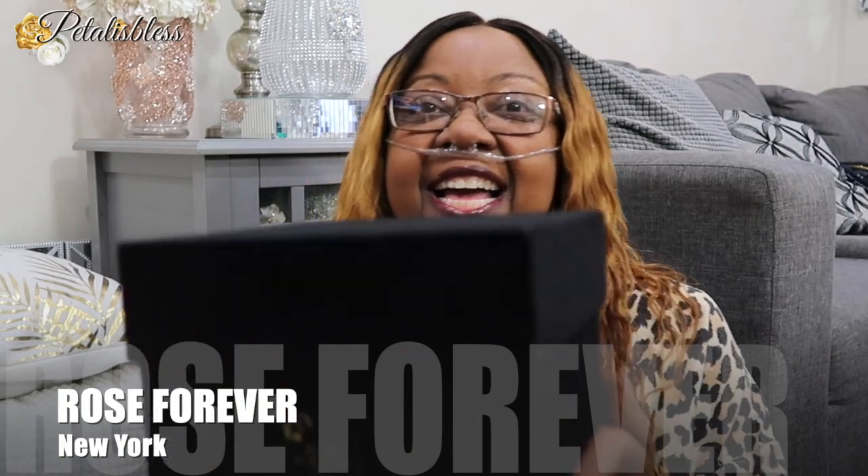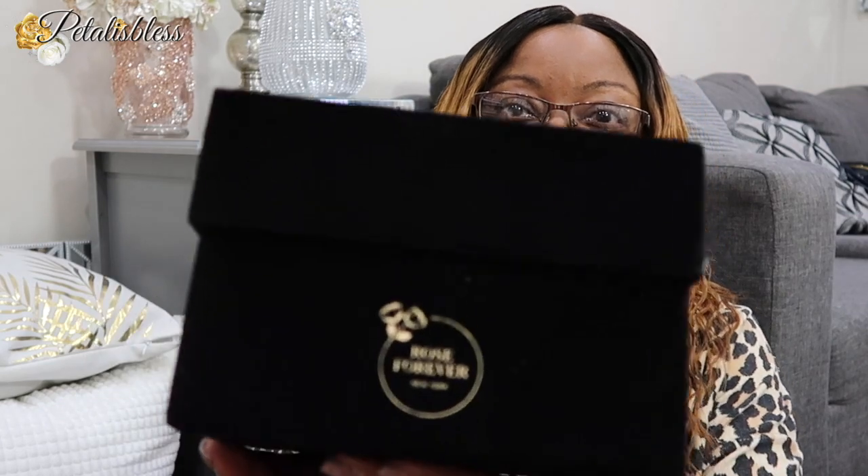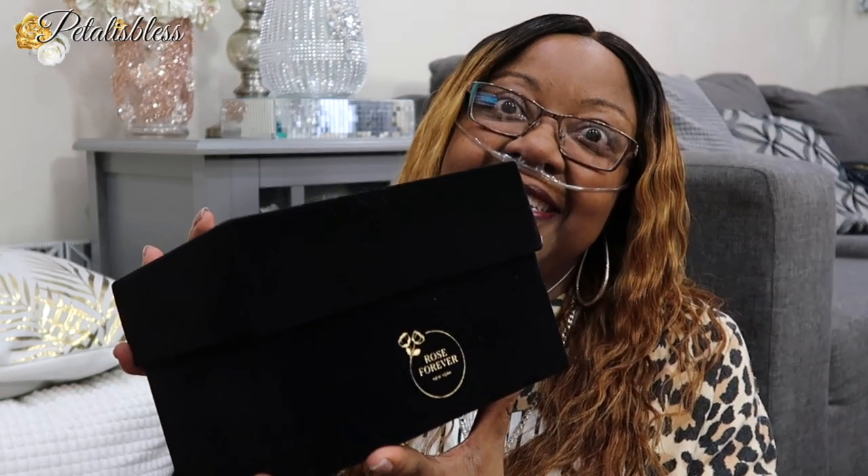I just opened the box — there's a box and everything. It came wrapped up in bubble wrap and plastic and all that. Here is the box, and it says Rose Forever New York. It's a beautiful velvet box, you guys — velvet and nice. So now we're going to open it up and see the roses inside.